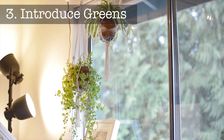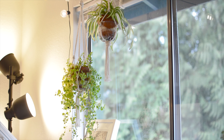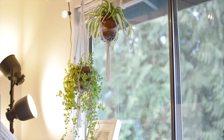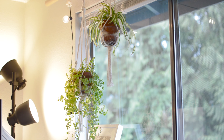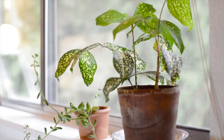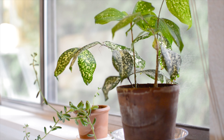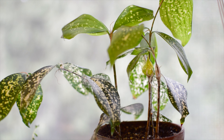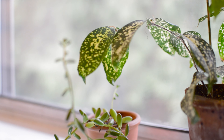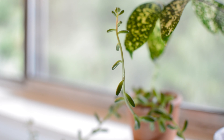Guideline 3: Have Plants. Many studies suggest the benefits of introducing greens to your workspace, such as reduction of stress, increase in productivity and creativity, improvement of health, and noise absorption. I feel like my plants reduce the sterilized feel in my all-white workspace and add warmth.